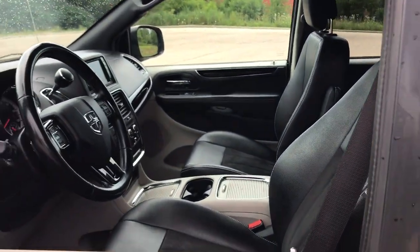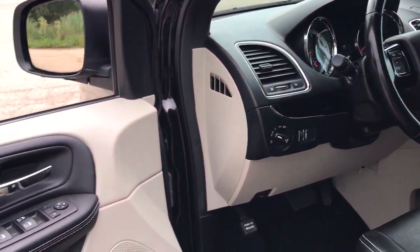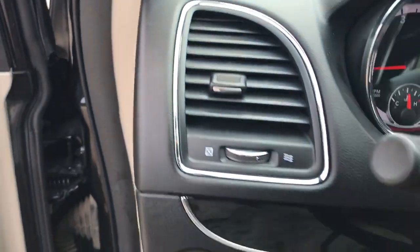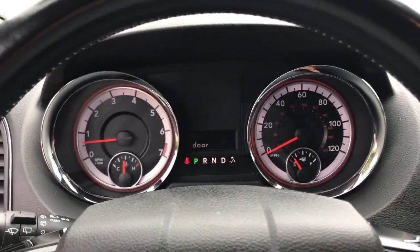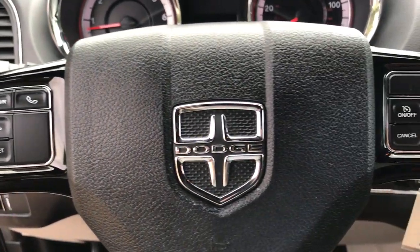The following are some of this vehicle's highlighted options: keyless entry, fog lamps, V6 cylinder engine, heated mirrors, remote engine start, power lift gate, backup camera, Bluetooth connection, power driver seat, aluminum wheels.